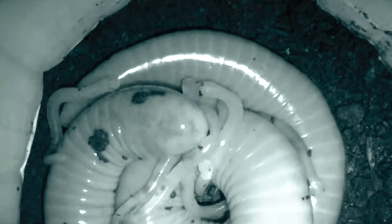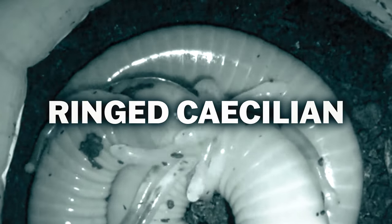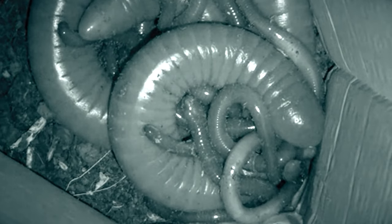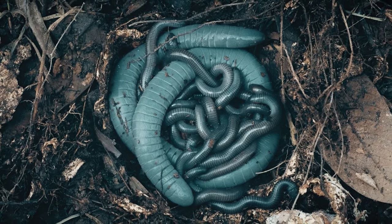Researchers at the Butantan Institute in Brazil recorded 16 ring caecilians and their new hatchlings squirming their way around the backside of their mother to feed on milk droplets, which were analyzed to contain additional lipids, carbohydrates, and other nutrients, giving the hatchlings the ability and energy to develop and grow.